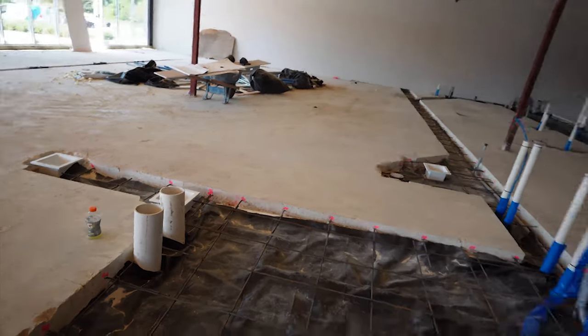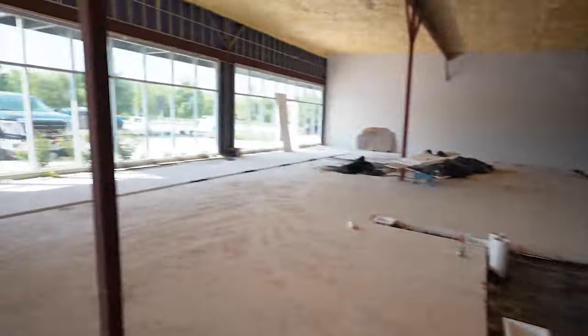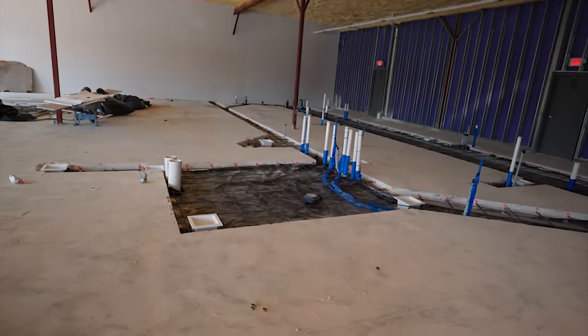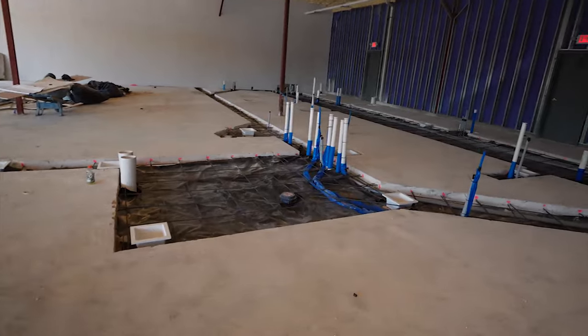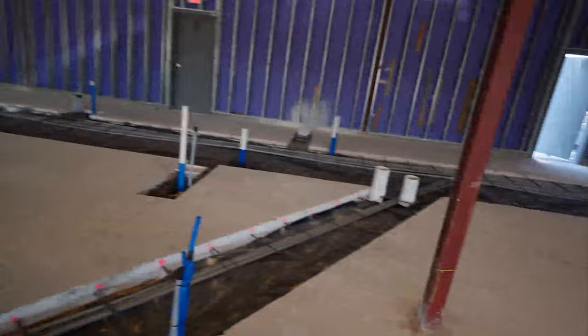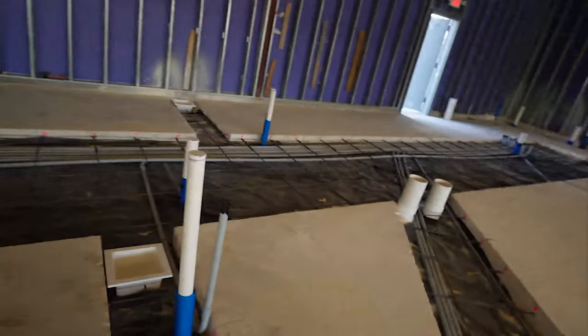One thing I forgot to mention — see these posts right there? The bar itself is going to fit right in there. It's a 30-person seat bar, pretty massive, 20 taps, full bar. There are some more small delays but I'm not going to go into detail because we got those fixed.